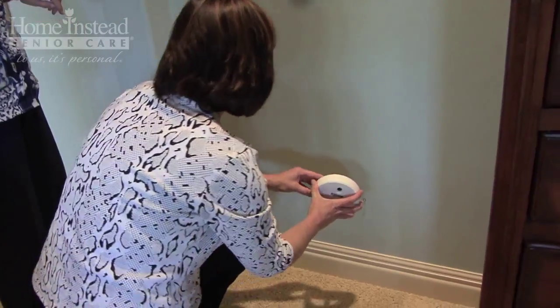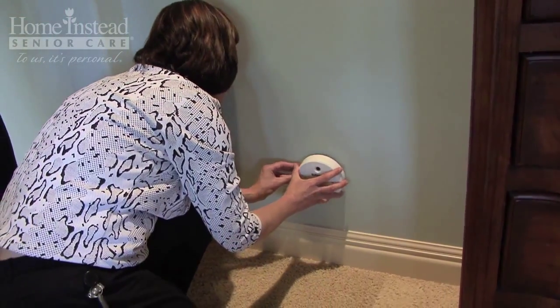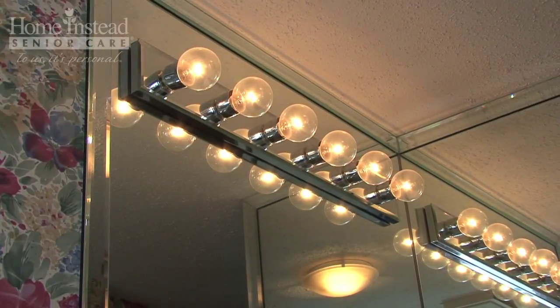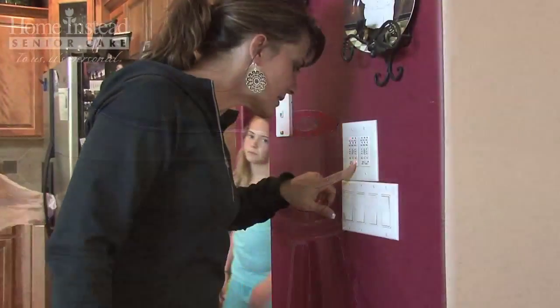Hi, I'm Mary Alexander from Home Instead Senior Care, and today I'm talking about home safety for seniors. I want to share with you simple things you can do to make life easier for your senior loved one using lighting, color, and security measures.